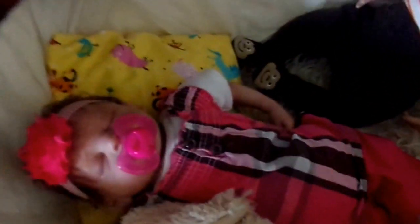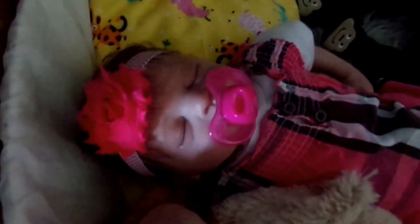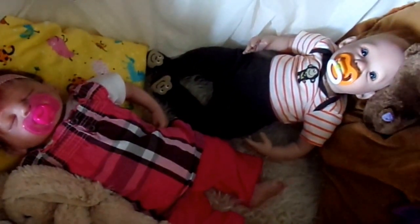Sadie over here is wearing her pink, hot pink headband and then her pink pacifier, and she's got this pink and brown dress on — really cute little brown buttons — and then these cute pink pants. They look super, super cute.